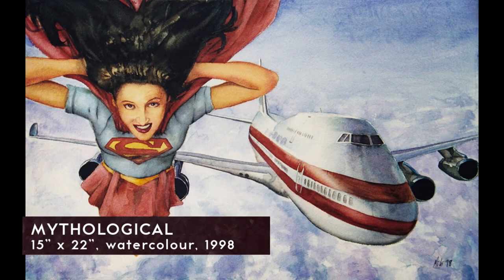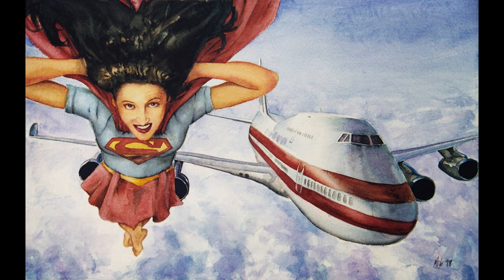For this one I had Kimberly lie on the floor, and I shot her with the camera at her head, then flipped the image so it looked like she's sort of flying in space. Then I added an airliner and superimposed a Supergirl costume onto her to make it look like she's just hanging out in the sky with jets passing by.